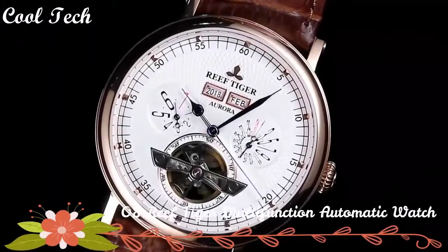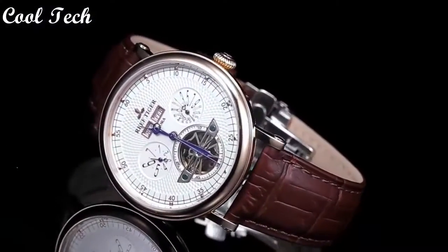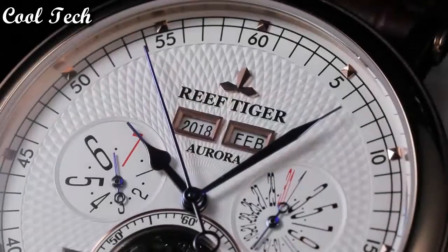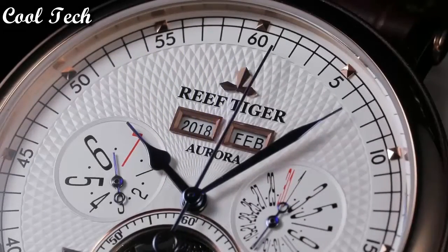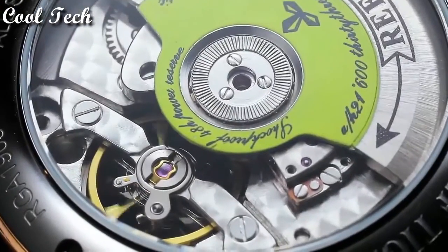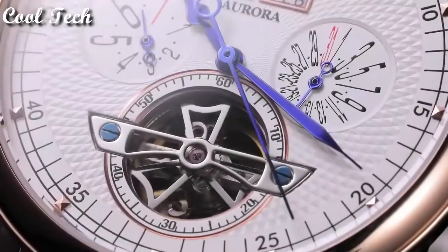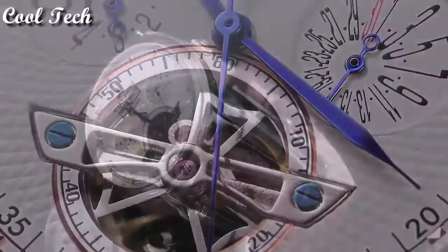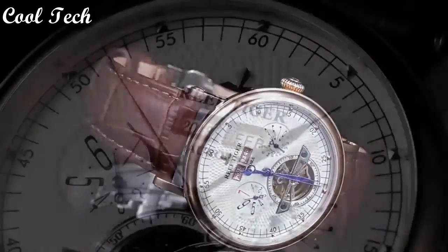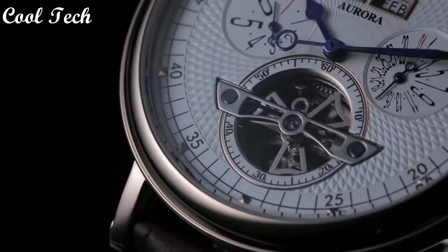Top 8. Band material: leather. Band width: 21 millimeters. Features: annual calendar, shock resistant, photo resistant. Case material: stainless steel. Band color: brown. Case thickness: 12 millimeters. Display: analog. Case size: 42 millimeters. Movement: mechanical. Water resistance depth: 50 meters.